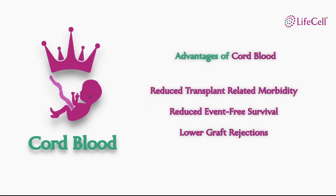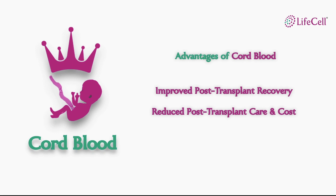Here are a few: the survival rates are higher without major side effects and lowest rejection rates. The hospitalization period is also shorter due to the post-transplant recovery and reduced post-transplant care and costs in comparison to other sources.